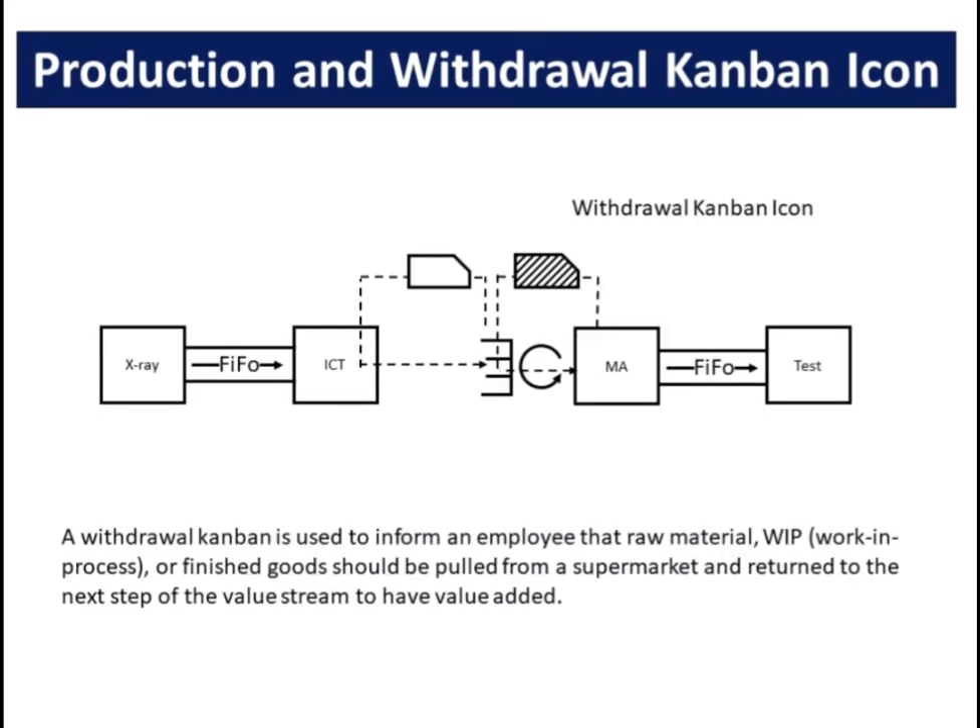A withdrawal Kanban is used to inform an employee that raw material, WIP (work in process), or finished goods should be pulled from a supermarket and returned to the next step of the value stream to have value added.